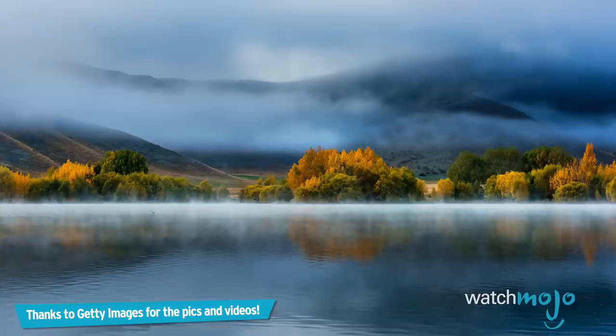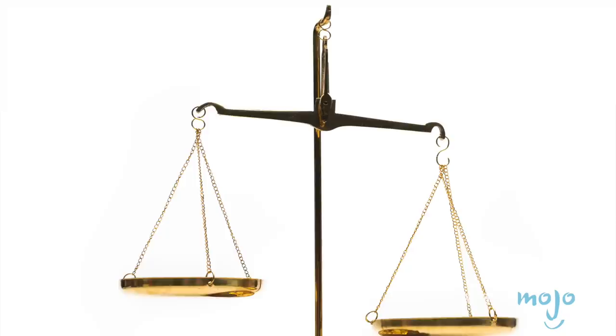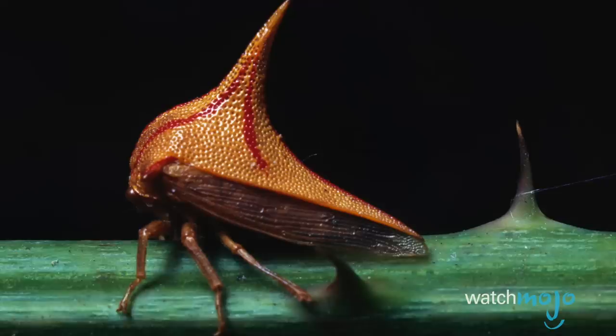Number 8: Giant Weta. Remind us never to travel to New Zealand. The Giant Weta is native to New Zealand, and is basically a giant version of the regular Weta grasshopper. These beasts are truly dangerous looking, and can grow to be upwards of four inches long. A particularly massive Giant Weta weighed two and a half ounces, which is heavier than a typical sparrow. The Little Barrier Island Giant Wetas are the largest species, averaging a length of two inches. These are big insects, and we don't want to be anywhere near them.